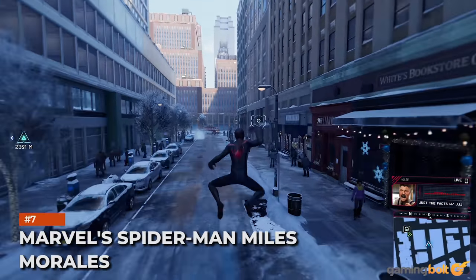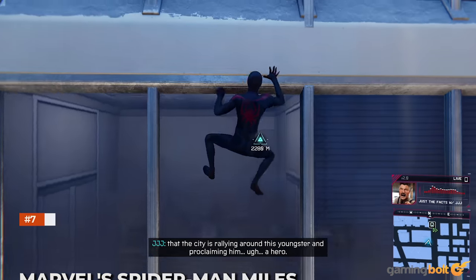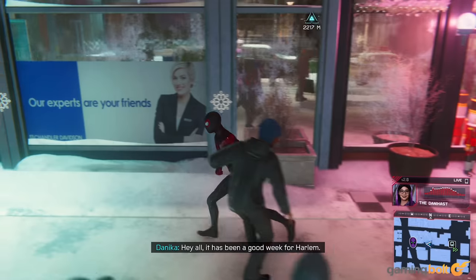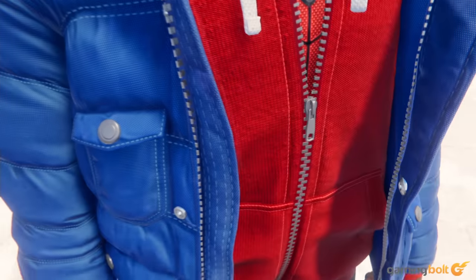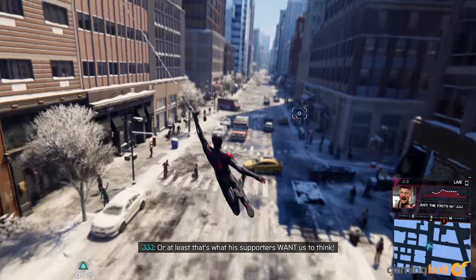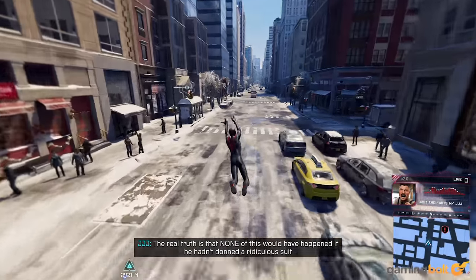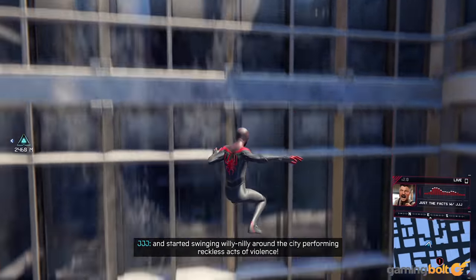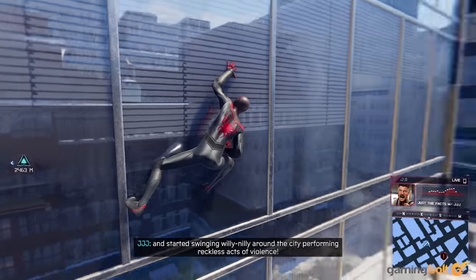Marvel's Spider-Man Miles Morales. Miles Morales is more or less akin to its predecessors in art direction, performance, and assets, yet it still looks incredible on PS5, whether you're playing in native 4K and admiring the textures on Miles' clothing and spider suits, or the detailed snowfall when swinging through the city. The implementation of ray tracing is also top-notch, with several graphics modes for all players, showcasing the PS5's power with incredible texture streaming and near-instant load times.